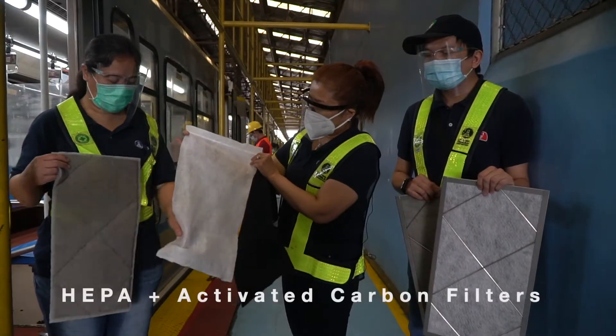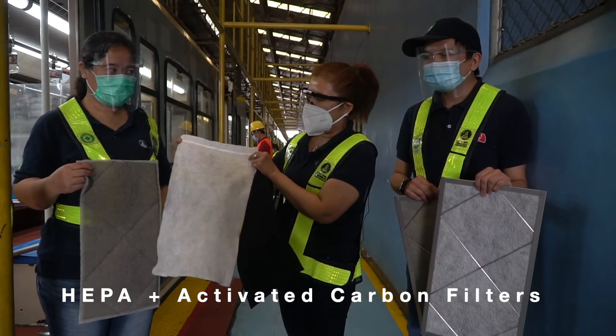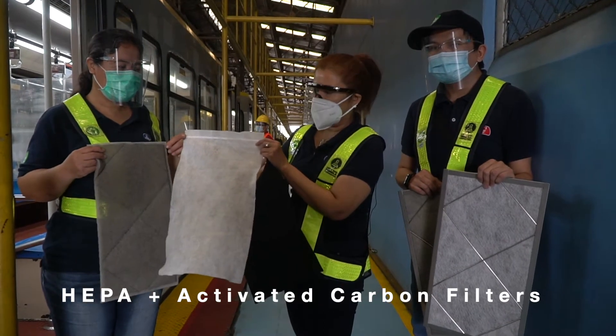Ang HEPA filter ay pwede makapagtanggal ng mga particles, mga mikrobyo, na ang size niya ay nasa 10 to the negative 6. (The HEPA filter can remove particles and microbes with a size of 10 to the negative 6.)